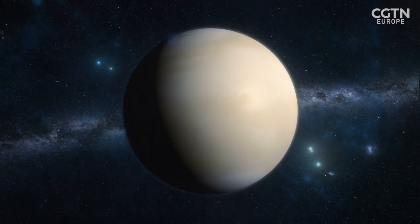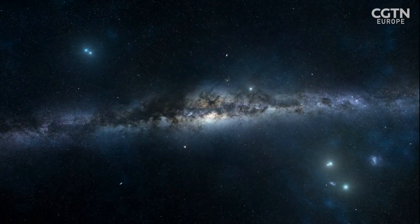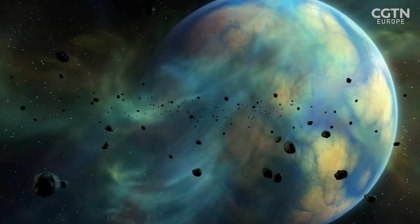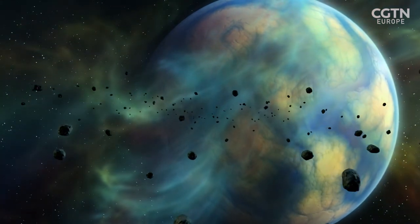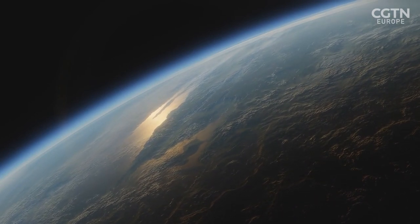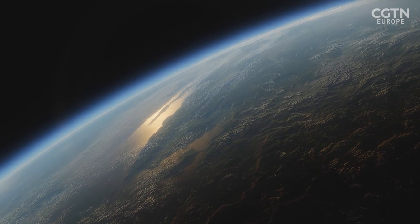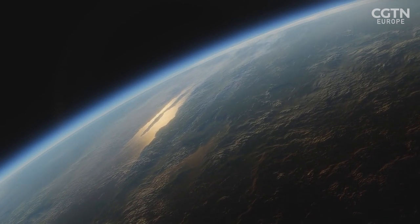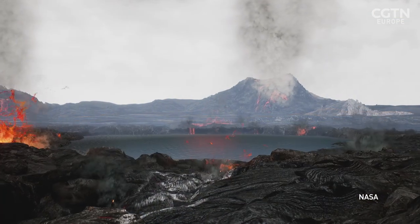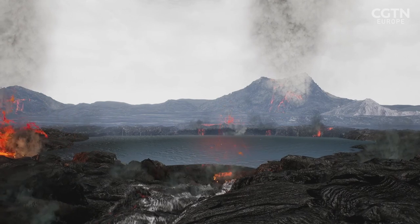The data gathered from this mission will also help scientists understand more about Earth-sized planets outside our solar system — exoplanets. The history of the Earth and the spontaneous arrival of life is so improbable — it's an extraordinary thing. We need to understand why Earth has ended up the way it has compared to Mars and Venus. You could consider Venus as being our nearest equivalent of an exoplanet. It may represent the future of Earth.